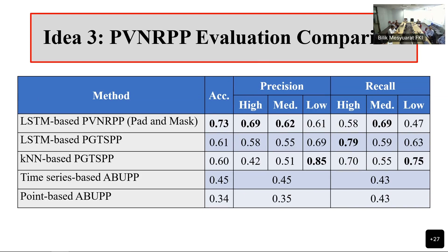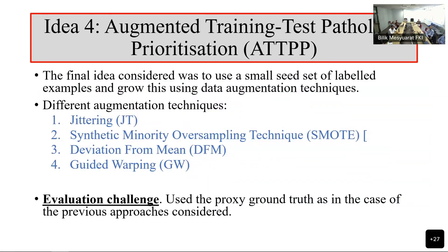So, idea four — at this point, Covid has started to go away. We've now had the possibility of talking to doctors. What we thought is that we would get a small number of pathology examples, give them to doctors. We got hold of six different doctors for them to label, and then use that as a seed set to grow a much larger training set.